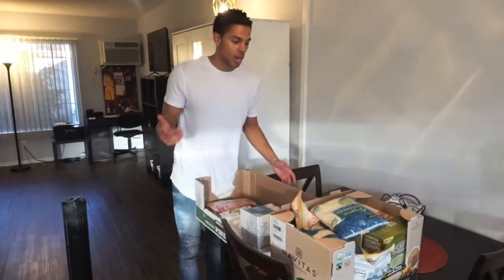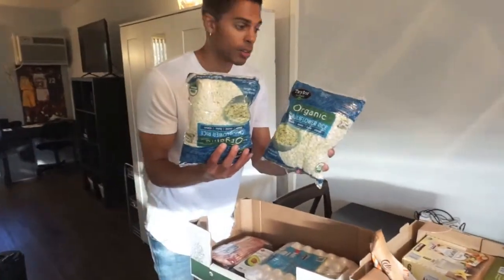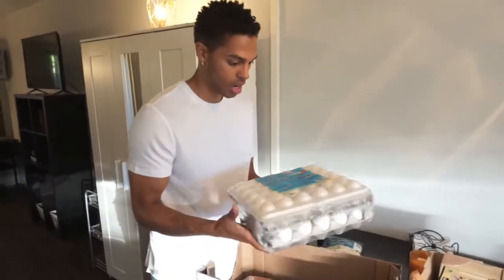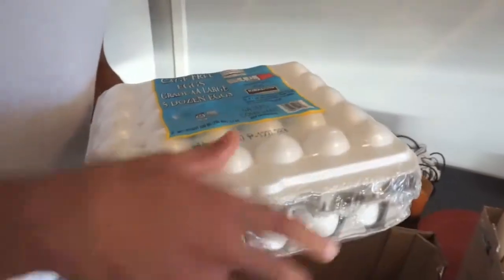Alright guys, now that we're back I'm going to show you what I got real quick. Organic cauliflower rice. I cannot go to the store without getting the eggs — this is five dozen eggs, so this is going to last us maybe a month.